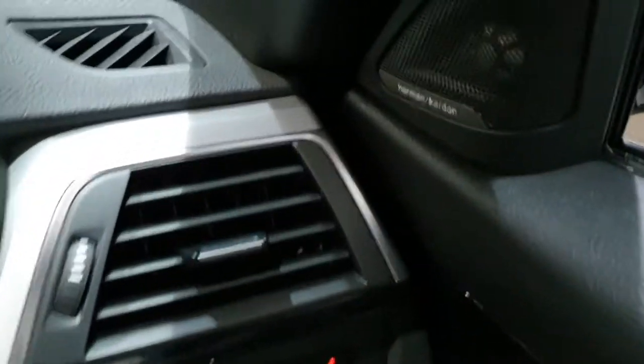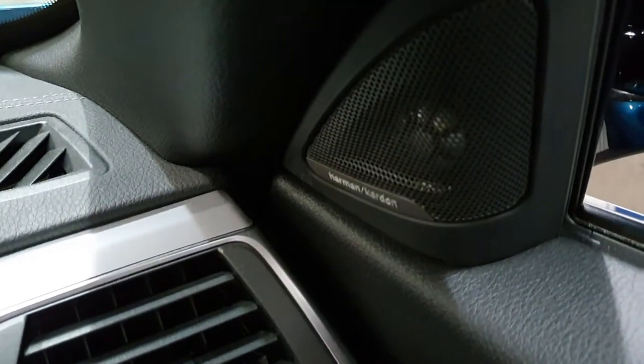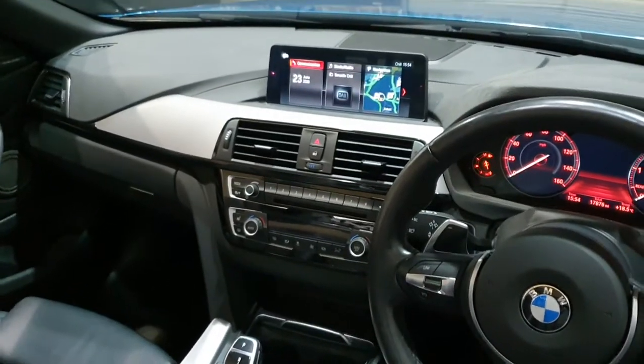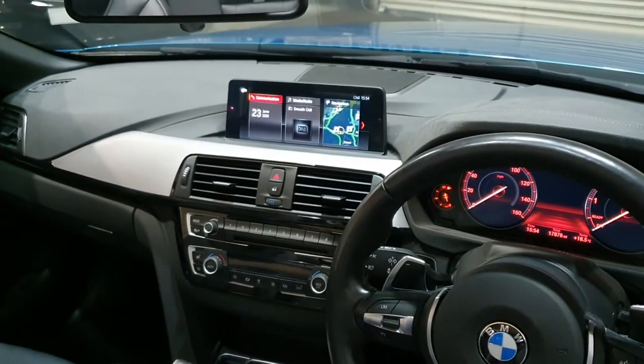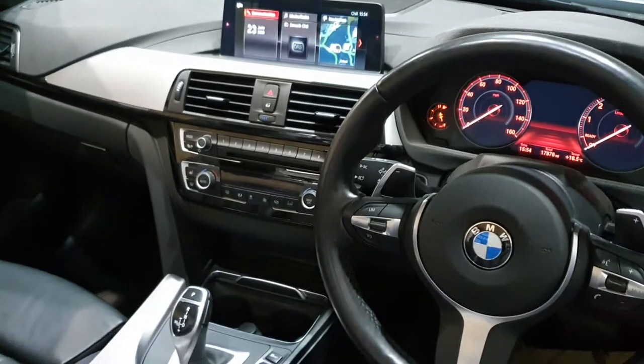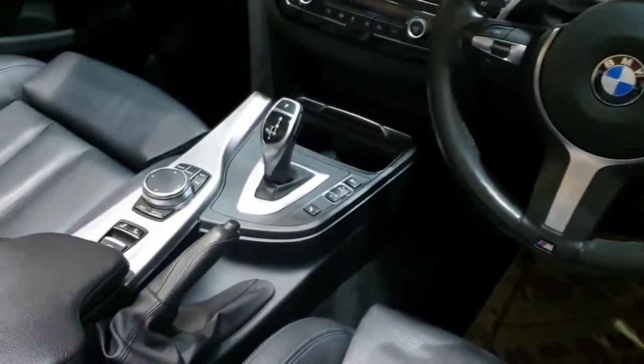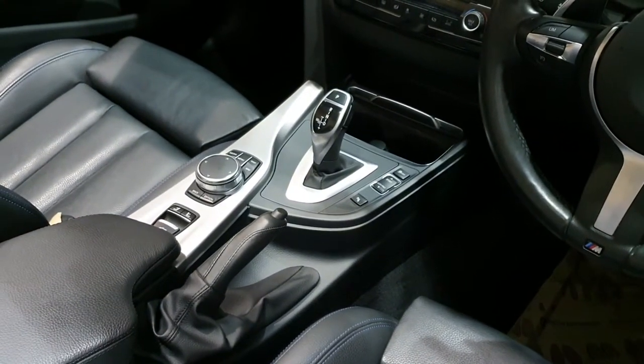You also get the Harman Kardon hi-fi system, which has a much higher power output than the standard BMW stereo. You get professional media with a widescreen entertainment system, heated seats, climate control, adaptive cruise control with a speed limiter, and you've also got the neck warmer in this car as well.